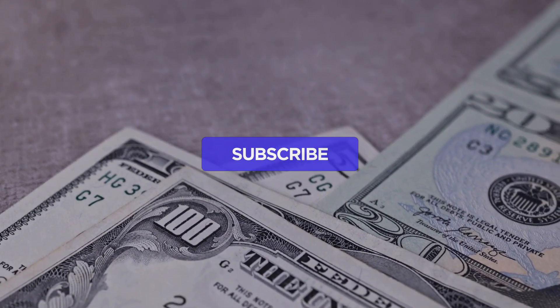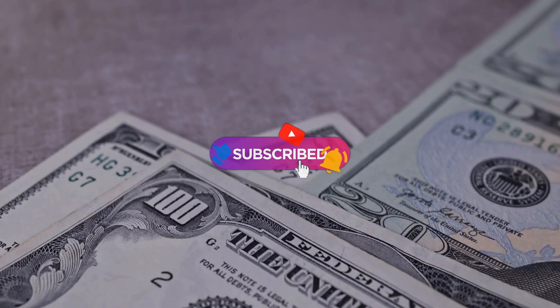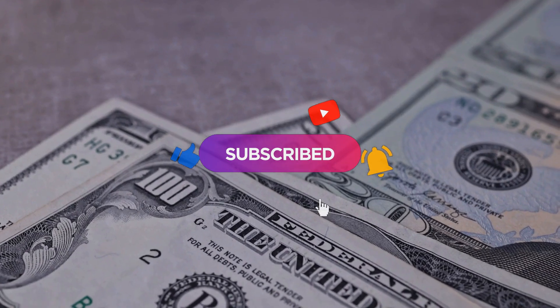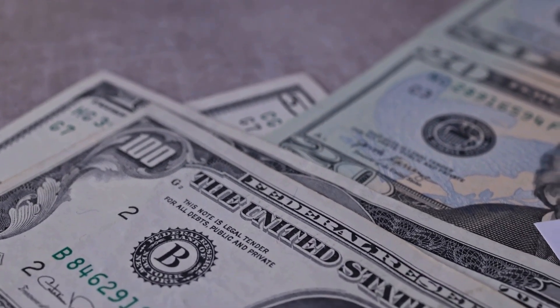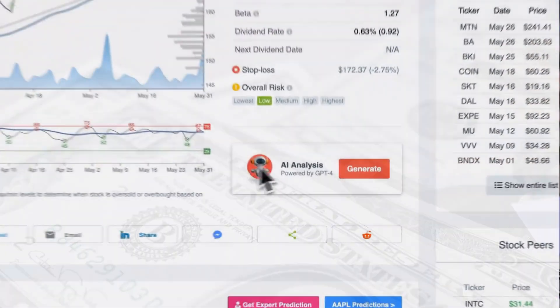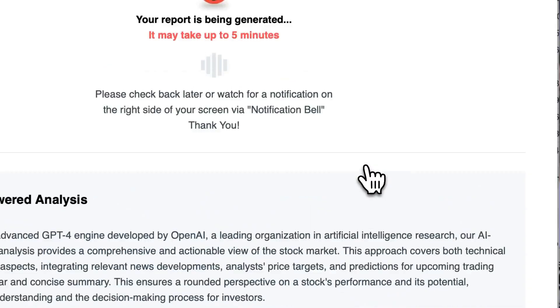Remember to subscribe, hit the like button, and turn on the notification bell to stay informed about our latest analysis. You will want to keep up with any crucial updates that might affect your investments.